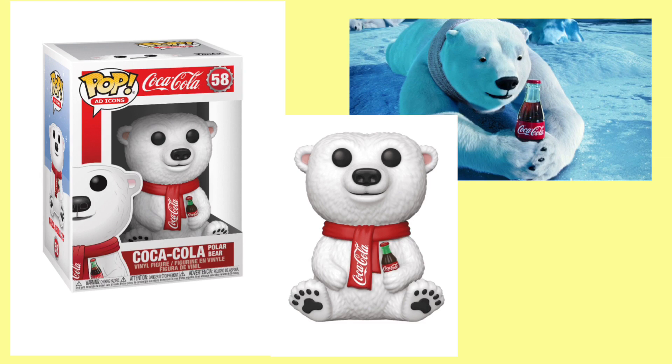Just this week, Funko has announced two brand new ad icon Funko Pops. The first one being the Coca-Cola polar bear. This is the mascot for Coca-Cola — he is number 58 in the pop ad icons line. This will be a common release, so you should be able to find this at any retailer that sells Funko Pops. There's no exact release date on Funko's blog, so I'm gonna assume probably late September, early October this should start hitting stores.